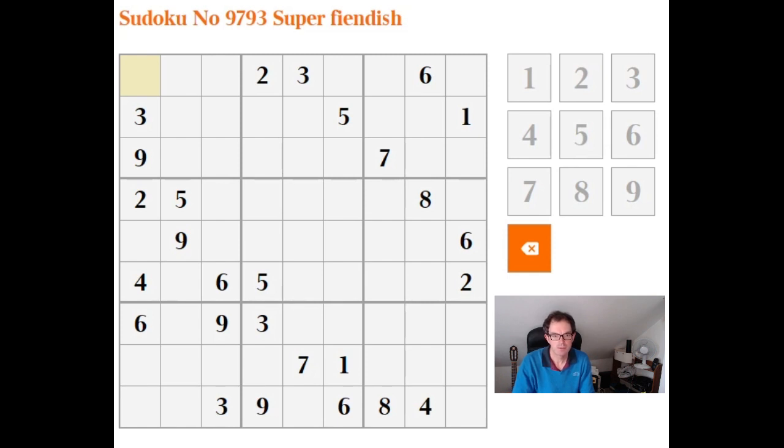Hello, welcome to another edition of Cracking the Cryptic. I thought I might try and speed-solve the Super Fiendish today, so I'll try and give a bit of commentary as I go through, but I'm going to try and go faster than I would normally do, just to give you an idea of what's possible with these puzzles if you have reasonable technique.